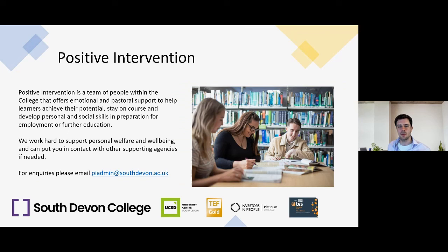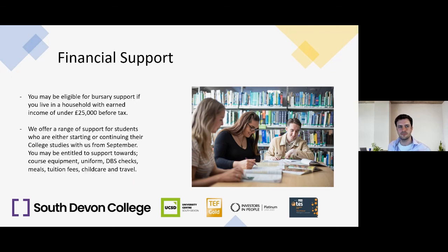We also have a Positive Intervention Team — a group of people within the college offering emotional and pastoral support to help learners achieve their potential, stay on course, and develop personal and social skills in preparation for employment or further education. We work hard to support personal welfare and well-being, and can put you in contact with other supporting agencies if required. For enquiries about Positive Intervention, email piadmin@southdevon.ac.uk.